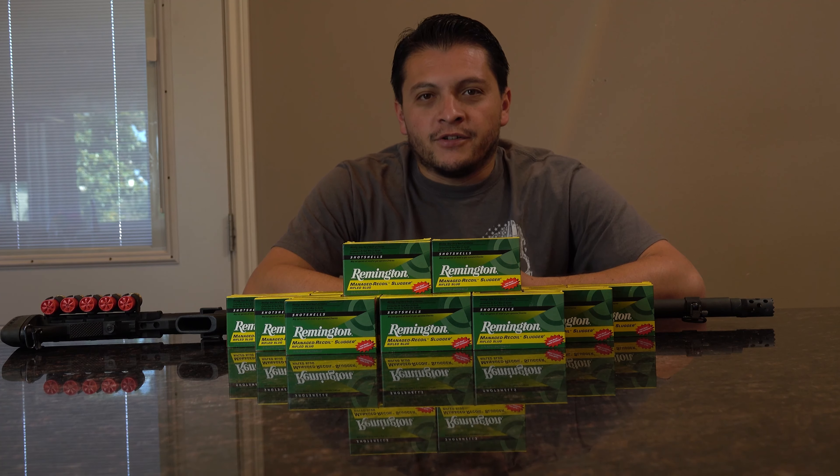In front of us right here we have 140 shells of Remington's managed recoil rifled slugs. Now even though these slugs are rifled, they can be used in both rifled or smooth bore barrels. The shell itself, as you guys can see, these ones are in blue. It does have a one ounce lead slug in there, a muzzle velocity of 1200 FPS, and a muzzle energy of 1397 foot pounds.